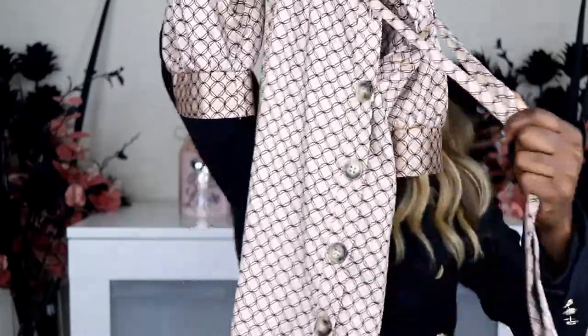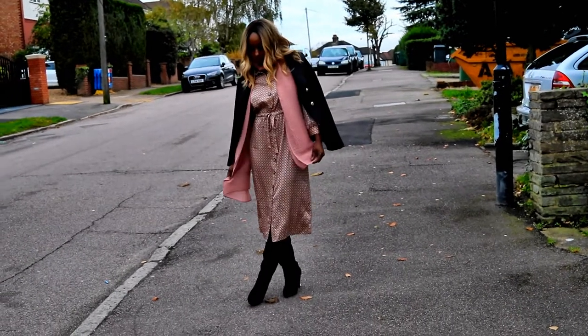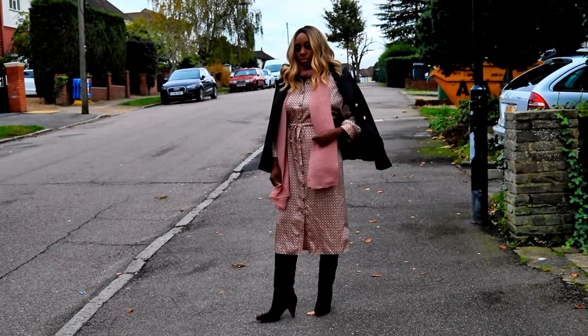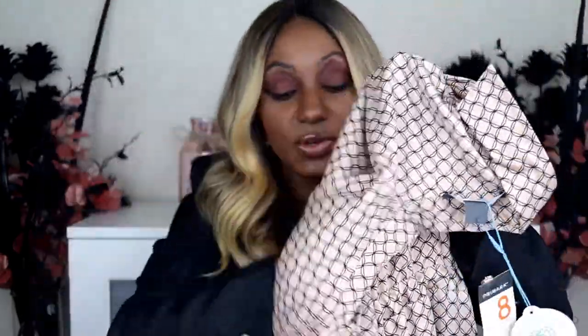The price for that skirt is fifteen pounds. Next is this midi shirt dress with a drawstring at the waist. The material feels a bit thin but it's not bad quality-wise and has a slight sheen. It's nice and long and comfortable. I love shirt dresses - as an inverted triangle body type, having a drawstring I can pull in at the waist really suits my shape. The price is eighteen pounds.